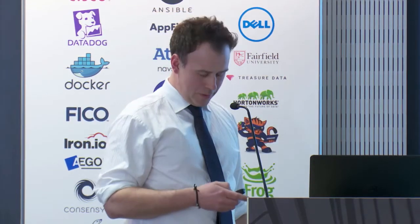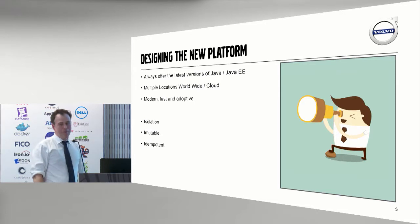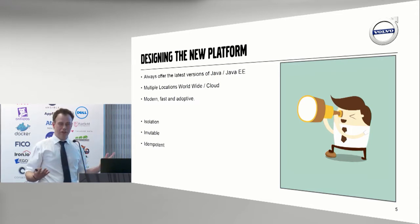Being a couple of versions of Java EE application server versions back started to become a big issue with our development organization, because they couldn't use the latest fancy Java frameworks. So we started designing a new platform. Our first goal was to always offer the latest version of Java and Java EE. Our developers had to get the latest version. If the Java and Java EE version was supported, we were going to support it. However, if you're starting a new project, we don't want you to use a Java version that's three years old.